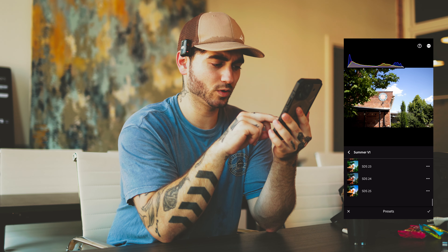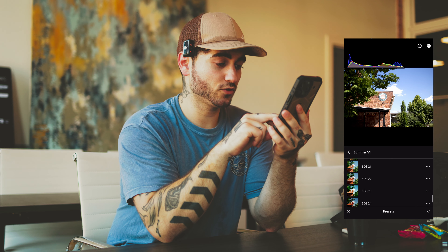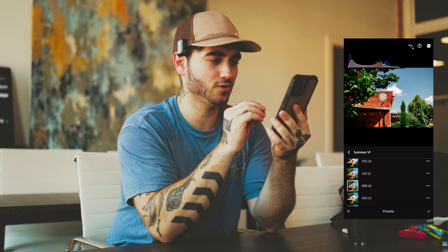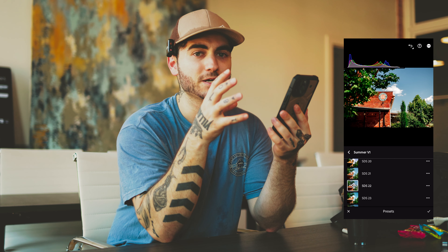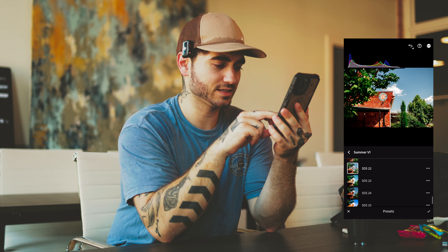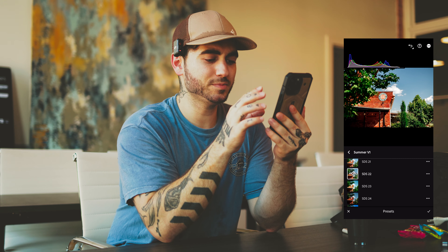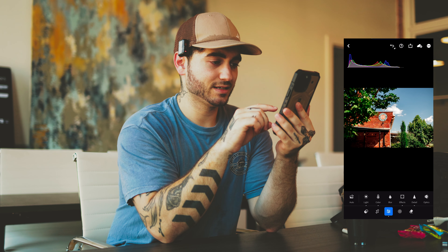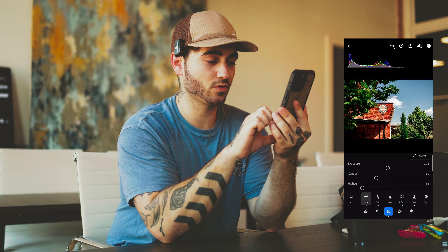So I've got 25 presets here. I typically start one of two ways: the first is to select a preset that kind of gets me close to what I envision this photo ending up as. I love deep greens and deep colors with desaturated blues — that's why a lot of my presets tend to look this way. I'm going to start with this one, then go through and make some minor adjustments.